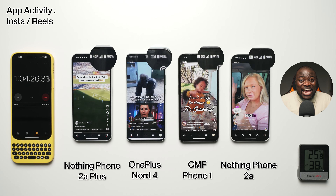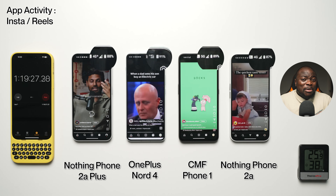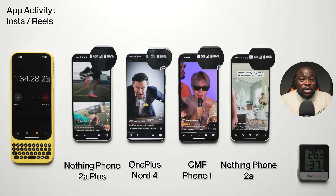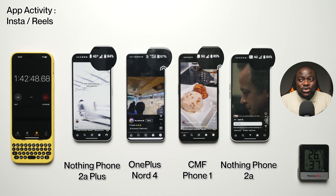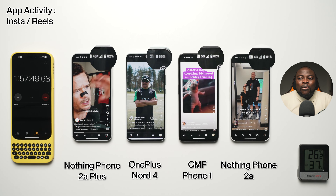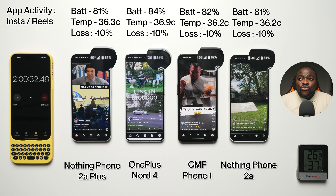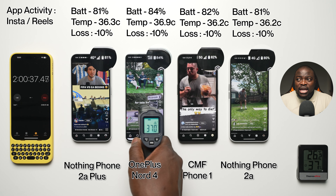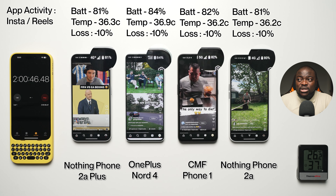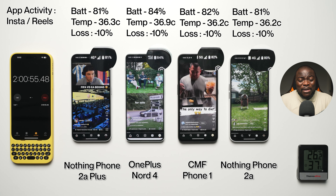It's going to go down to the wire to see which ones make it to the eight-hour mark. Next is Instagram with Instagram Reels. Rounding up one hour of Instagram Reels: 81% battery, 36.3°C, minus 10% battery loss on the 2A+. 84% battery, 36.9°C, minus 10% battery loss on the Nord 4. 82% battery, 36.2°C, minus 10% battery loss on the CMF Phone 1. Very even across the board — minus 10% battery loss across all devices.